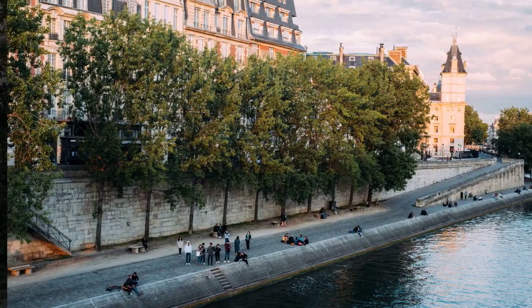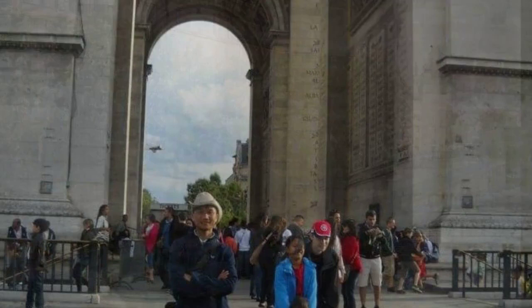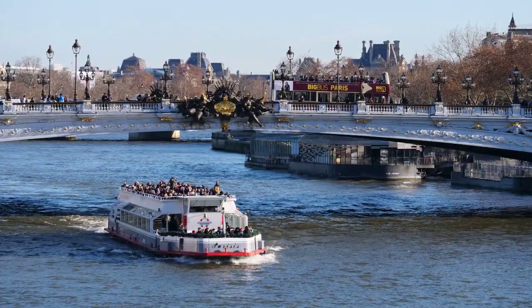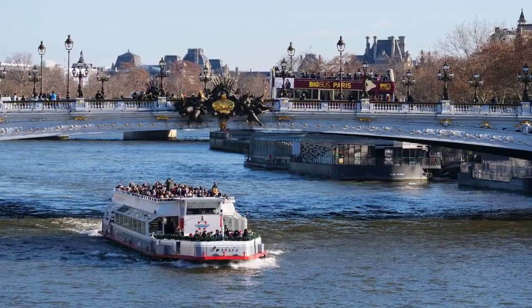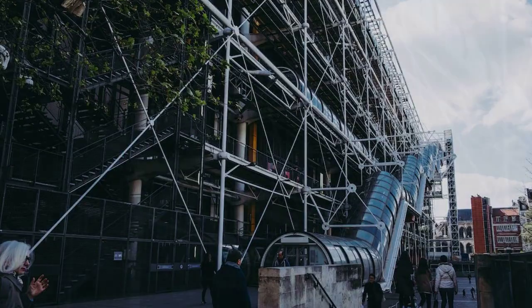Take advantage of free activities. There are many free things to do in Paris, such as visiting the Luxembourg Gardens, the Tuileries Gardens, and the Père Lachaise Cemetery. You can also take a walk along the Seine River or visit one of the many free museums, such as the Musée d'Orsay and the Centre Pompidou.